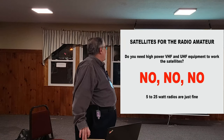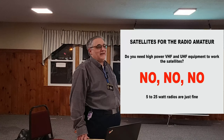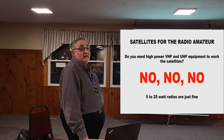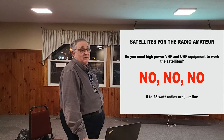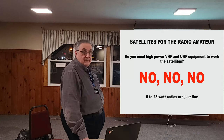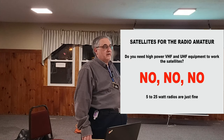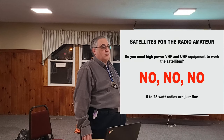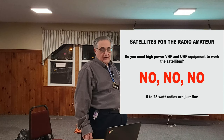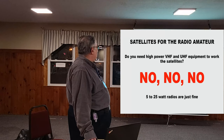Do you need high power? This always comes up. Do I need a 100-watt or 500-watt amplifier? No. You should not be running more than 5 to 25 watts under any circumstances. I can hear myself running 2 watts easily on RS-44, so 5 to 25 watts will make you well heard. You don't need high power.